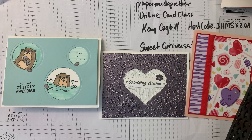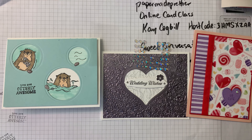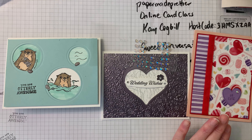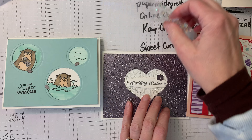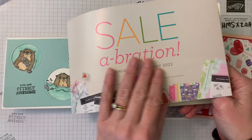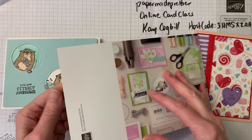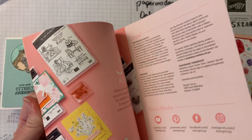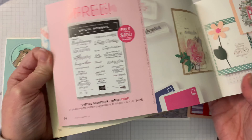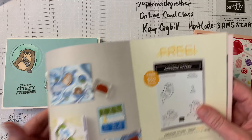If you spend fifty dollars or more, you get a set of free iridescent rhinestones — hopefully they're right in this bucket. You'll get a whole pack of free iridescent rhinestones with your fifty dollar order, plus you can choose a free item from the Celebration catalog for every fifty dollars you spend. So fifty gets you one item, a hundred gets you two items, or you can choose one of the bigger fancy items in the back.